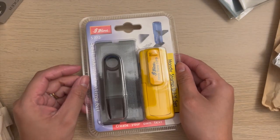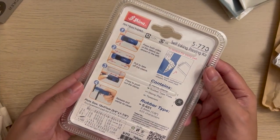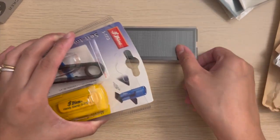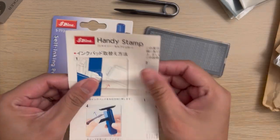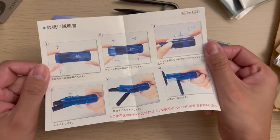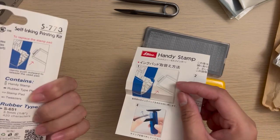First, I got this Shiny Handy DIY set which I got from Tokyo Station. Aside from it being in mustard yellow, I'm really intrigued by how it works and I really love the idea of a personalized stamp set, so I gave it a go. It's quite a challenge putting the letters in the stamp — they are just so tiny — but as I played around with it, I kind of got the hang of it.